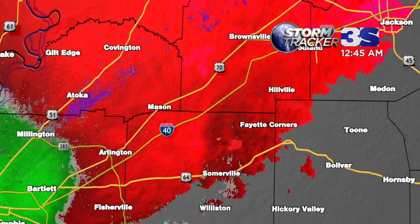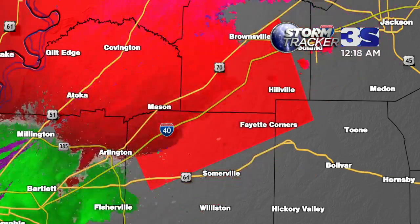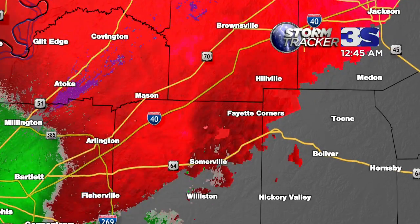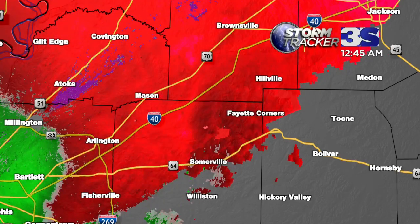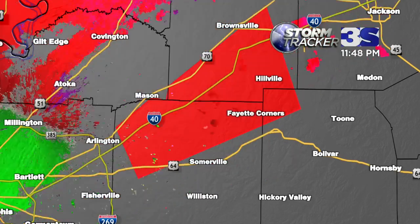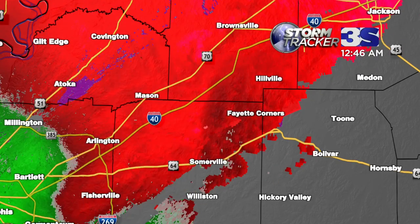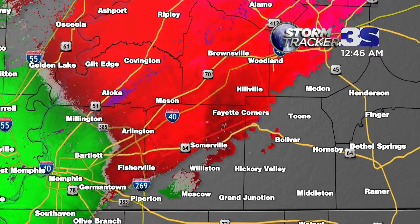Let's see what else we've got going. The tornado warning is still in effect for Fayette County until 1 o'clock. There is the circulation we're picking up with that particular warning — it looks like it's approaching the Fayette Corners area. Tornado warning no longer in effect — let's see who that is for. That may be the one for Shelby County. MLGW outage is now up to 30,000 — we've got 30,000 MLGW customers without power here in Shelby County.